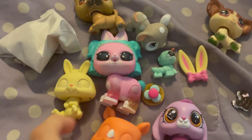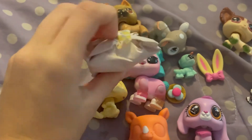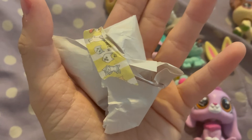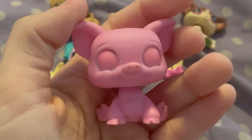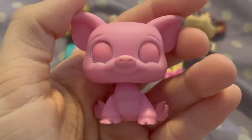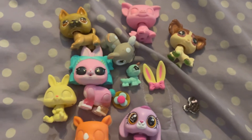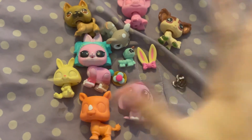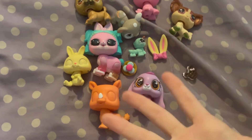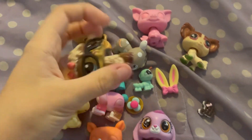Here's everything so far, and this is the last one. I love all of the different washi tapes that they put on it — I think that's really cute. Next but certainly not least is this pig right here. I can't wait to customize this pig. I can't wait to customize all of these pets — there are so many here. I just love customizing LPS.